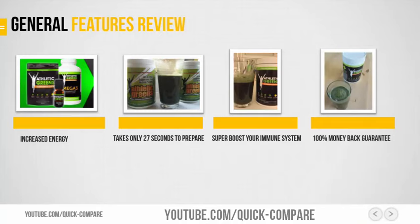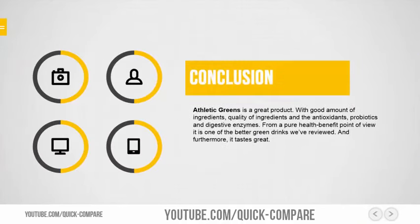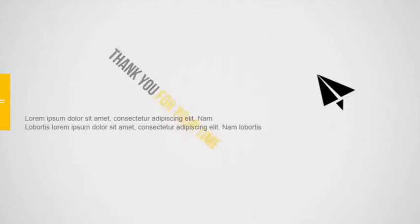Conclusion: Athletic Greens is a great product, with a good amount of ingredients, quality of ingredients, and the antioxidants, probiotics and digestive enzymes. From a pure health benefit point of view, it is one of the better green drinks we've reviewed. And furthermore, it tastes great. Thank you for your time.